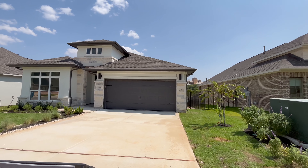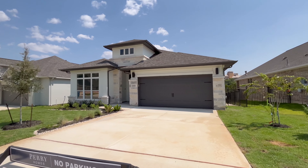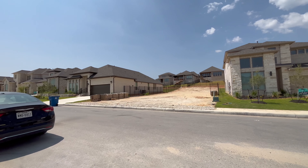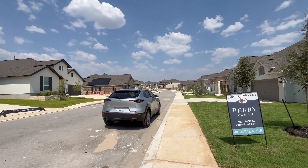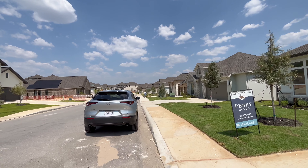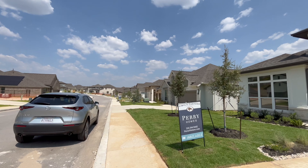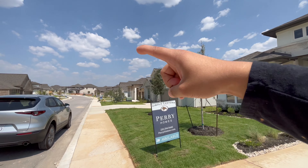Behind here is the Marriott — beautiful greenbelt right behind your homes, and the Marriott is going to be your view. There are homes available all throughout the neighborhood — two stories and one stories ranging from $550,000 and up. Some are around $500,000 for single stories; two stories go up towards the $650,000 range. There are two available down here on this greenbelt where you have the Marriott as your view.